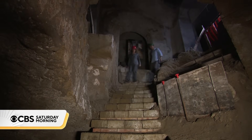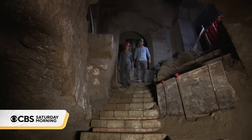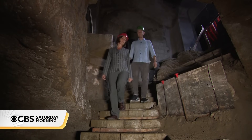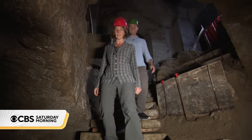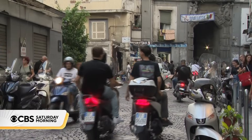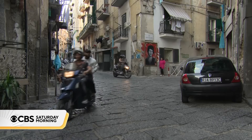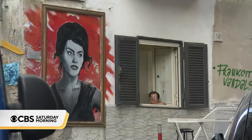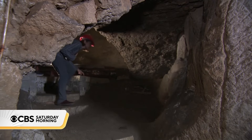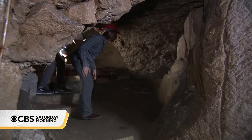How many centuries back in time are we going? It's an underground maze, zigzagging back roughly 2300 years — before the hustle and bustle of modern Naples, even before the Romans got here, when this place was colonized by the Greeks — leaving behind traces of life and death inside these ancient burial chambers.